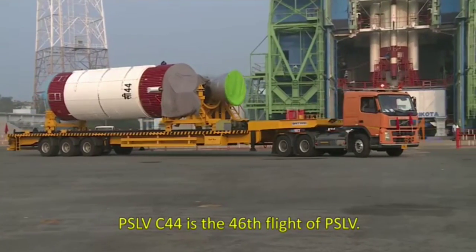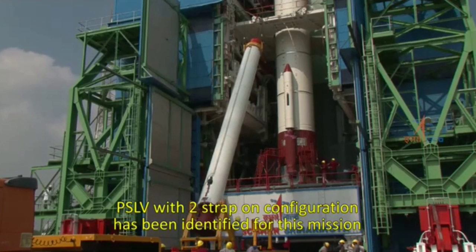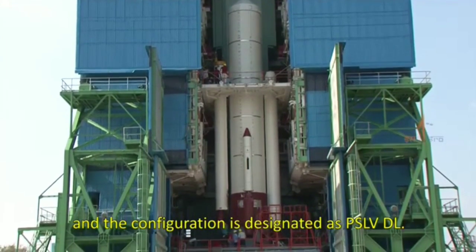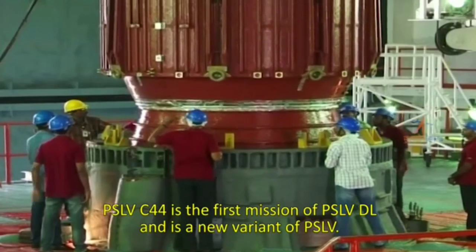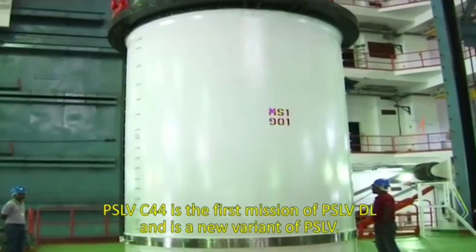PSLV C-44 is the 46th flight of PSLV. A two strap-on configuration has been identified for this mission, designated as PSLV DL. PSLV C-44 is the first mission of PSLV DL and represents a new variant of PSLV.